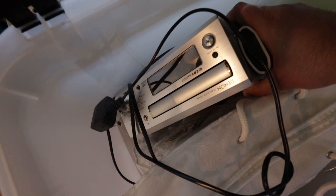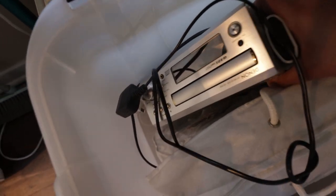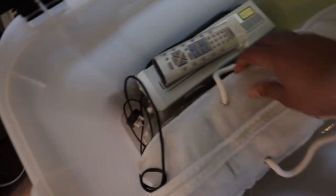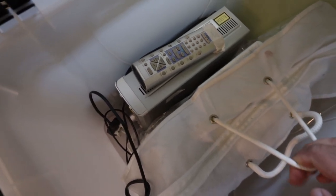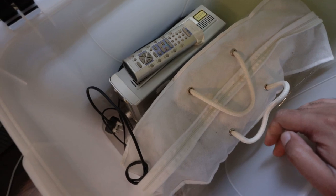Here we've got a Denon UDM30 stereo with the remote — if it's working, should be about £50. And in here we've actually got a Singer sewing machine model 1507, which should also be worth around £50 if in good condition.